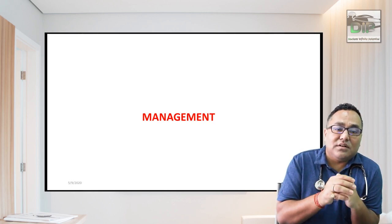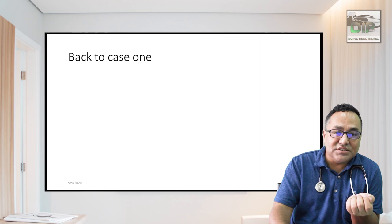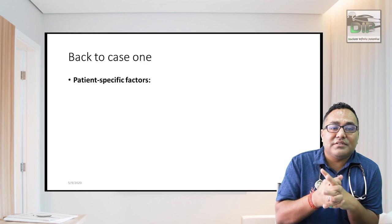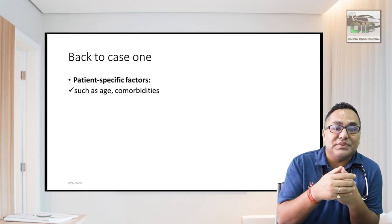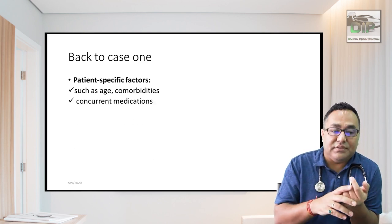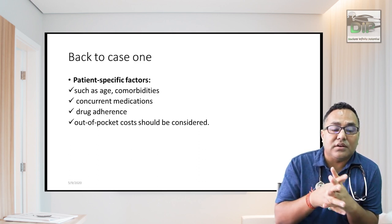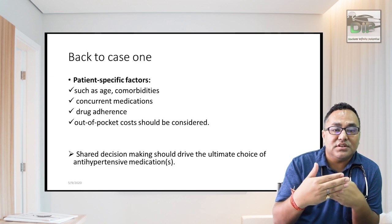Now coming to the important part of hypertension management. Let's revisit the previous case: a 62-year-old African Black lady with stage 1 hypertension, pre-diabetes, obesity, and dyslipidemia. When treating a patient with hypertension, you must consider patient-specific factors: age, comorbidities, concurrent medications, drug adherence, and the patient's financial situation. Shared decision-making should drive the ultimate choice of antihypertensive medication.